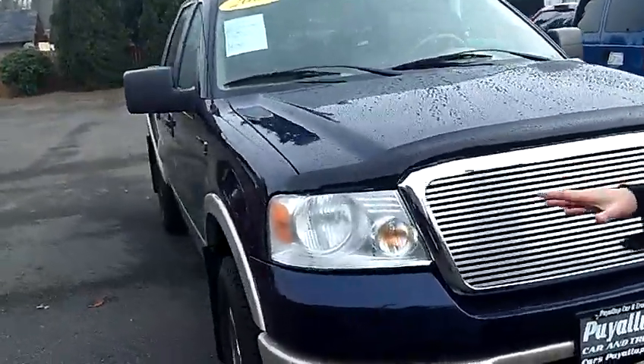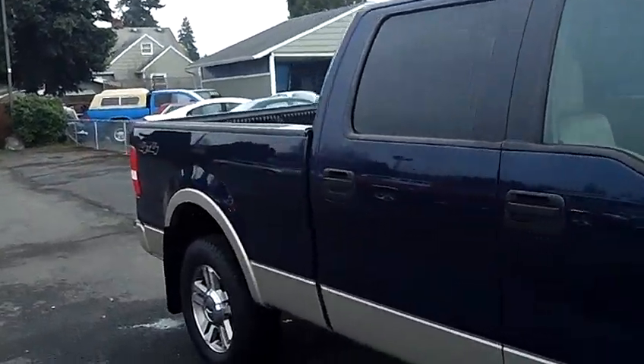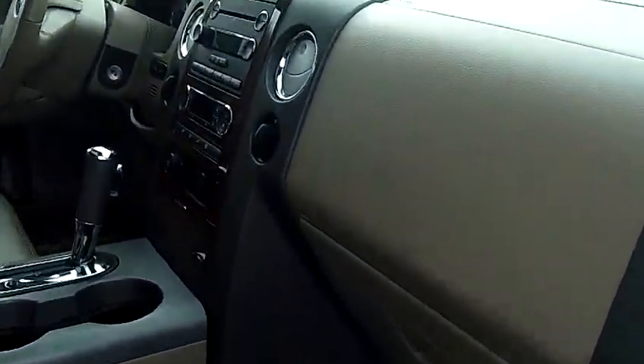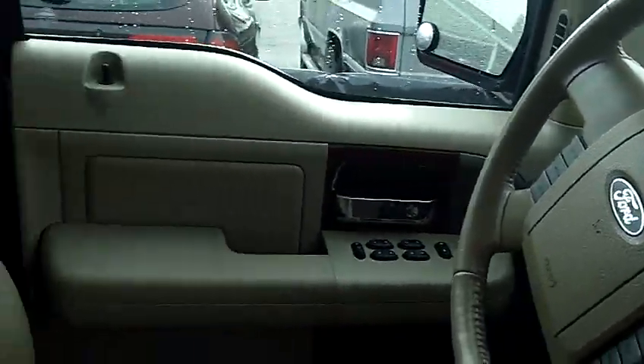As we walk around the F-150 here, I'd like you to take notice of the condition of the exterior — the paint and the body are still in excellent condition. Same holds true for the interior. Take a look inside with me here. I'd like you to take notice of the condition of the leather seats, the dash, the carpeting, nice center shifter — everything's still in excellent condition.